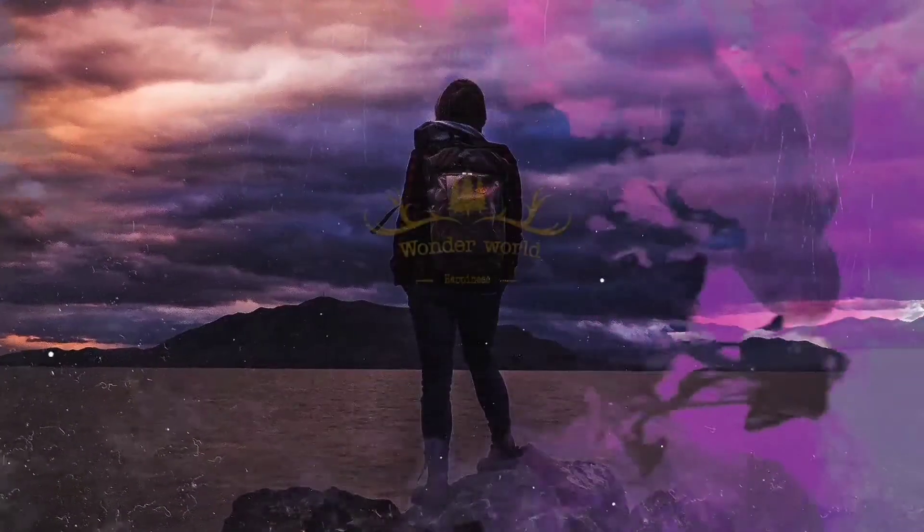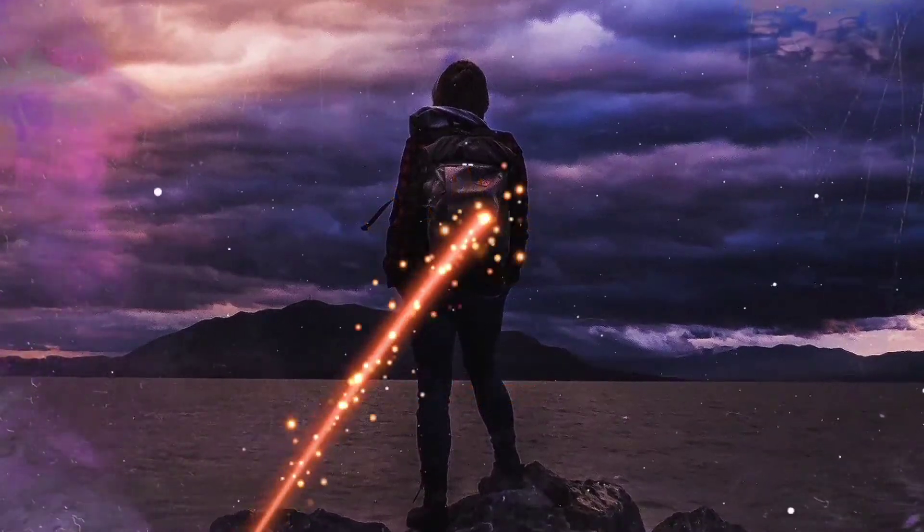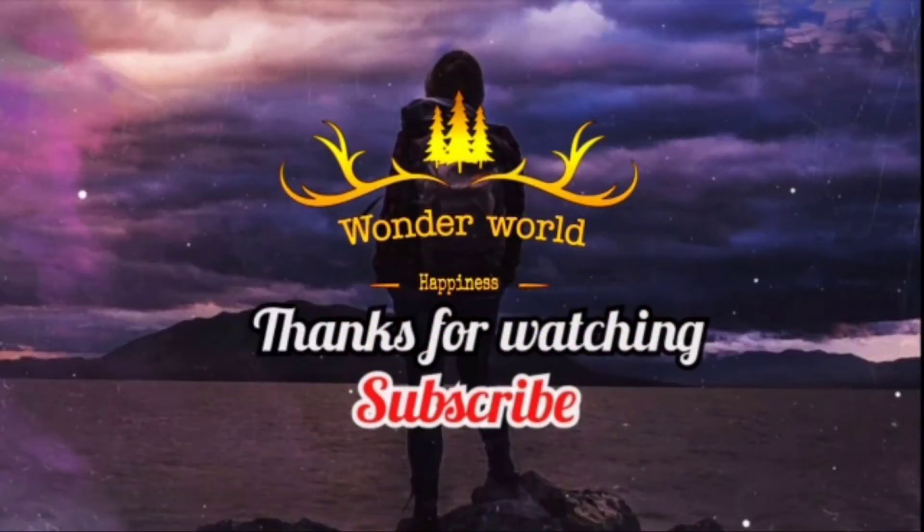Hi friends, I hope you liked this video. Please don't forget to subscribe to the channel, click the bell button, and keep supporting us. Thank you.